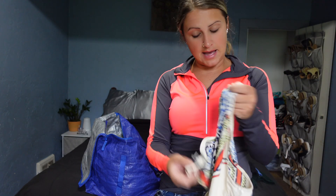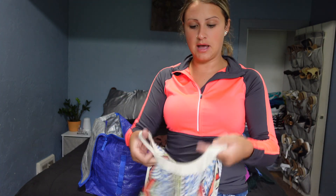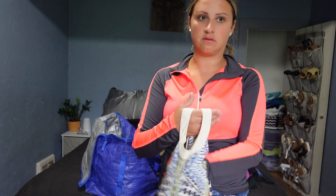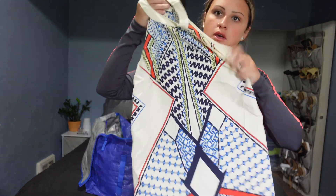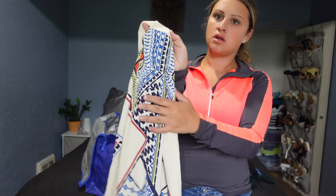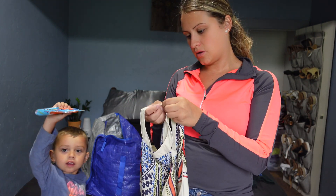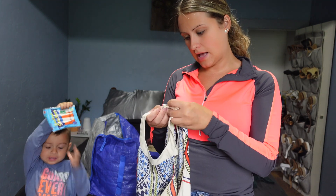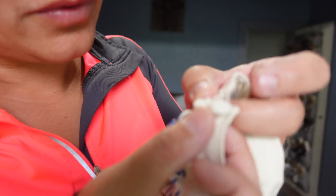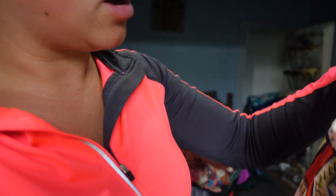Last but not least, we have some Venus. I realize I find a lot of Venus as well as Torrid — those are probably the brands I find the most. This is a printed dress, more of a halter style top. The strings on it are looking a little rough, but I'll disclose that in the listing.